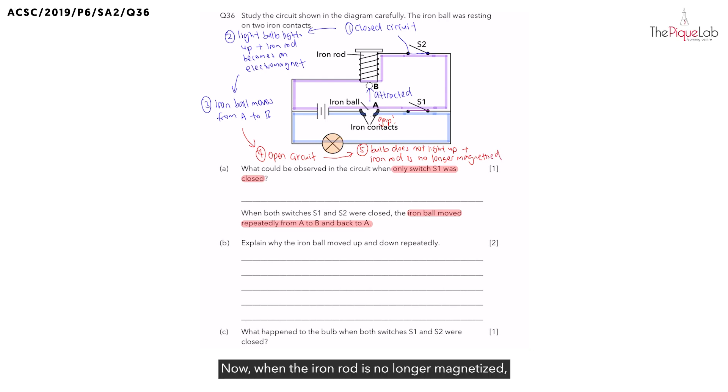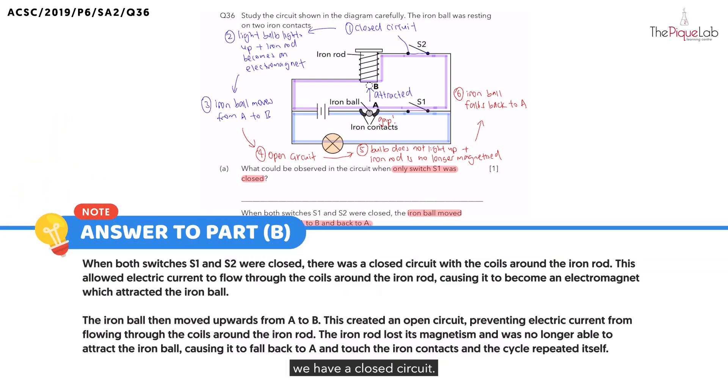When the iron rod is no longer magnetized, the iron ball would no longer be attracted to the iron rod. This means the iron ball does not remain at position B — instead, the iron ball would fall back down to position A. Once the iron ball falls back down to A, there is no longer a gap in the circuit, which means instead of an open circuit, we now have a closed circuit.